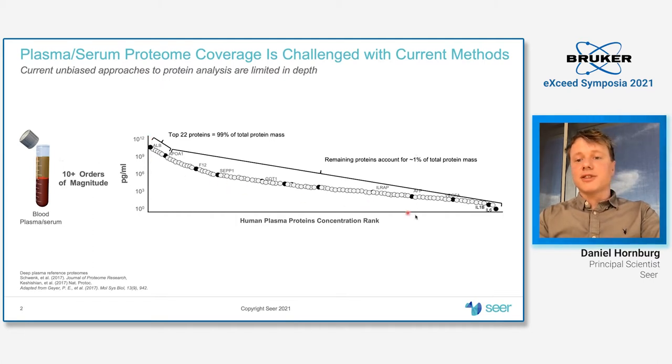The really interesting signatures of, for example, your health and disease state may be present at the very low abundant range, where you have the interleukins, and it is really tough to identify those in an untargeted manner.